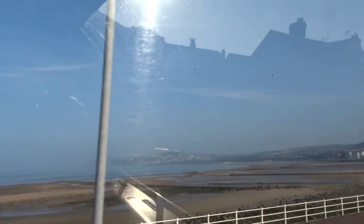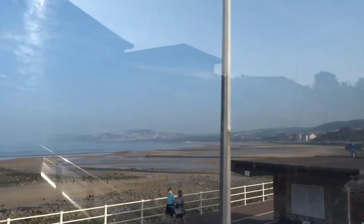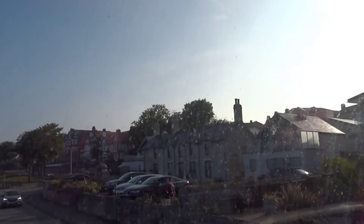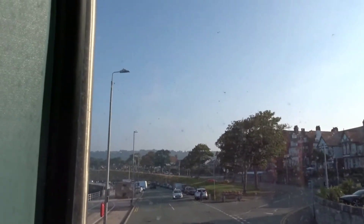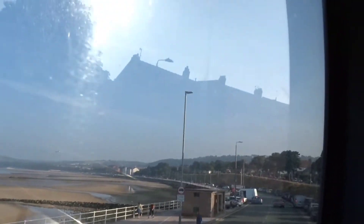Colwyn Bay beach, also known as Rhos-on-Sea beach, is great for swimming, water sports, and fishing. It's also ideal for cycling and walking along the coastal track. Rhos-on-Sea has many popular attractions including Harlequin Puppet Theatre, Rhos-on-Sea beach, the Holy Well, and Chapel of Saint Trillo, making it well worth a visit.